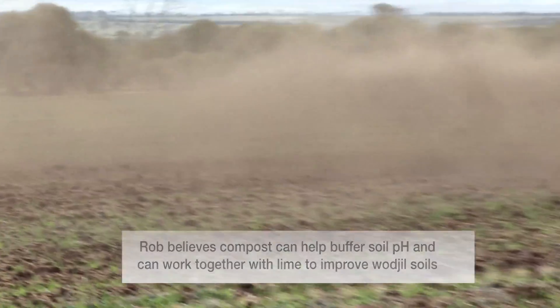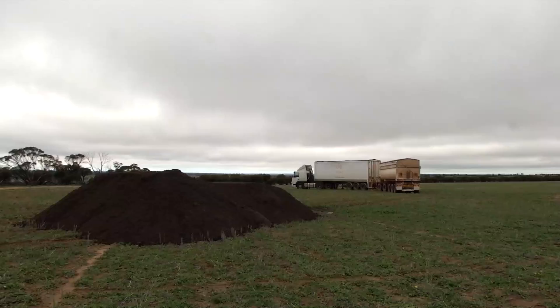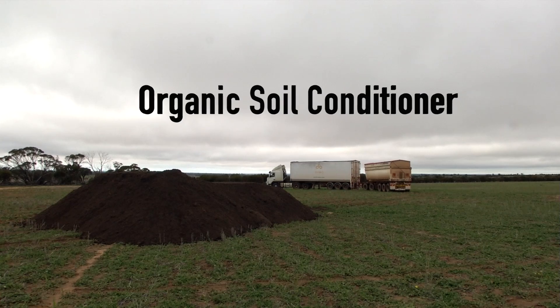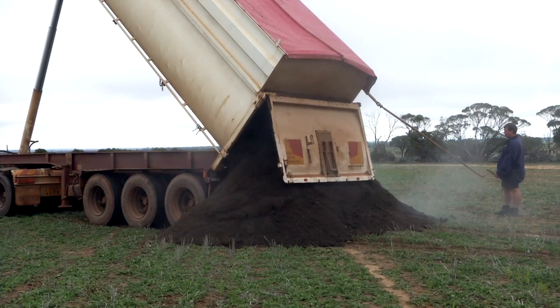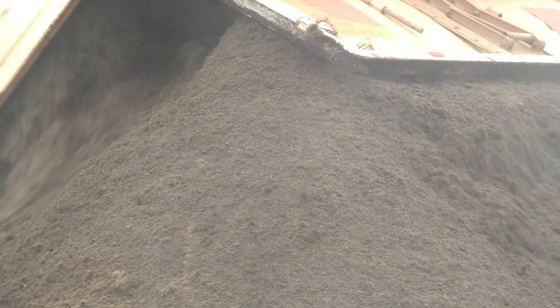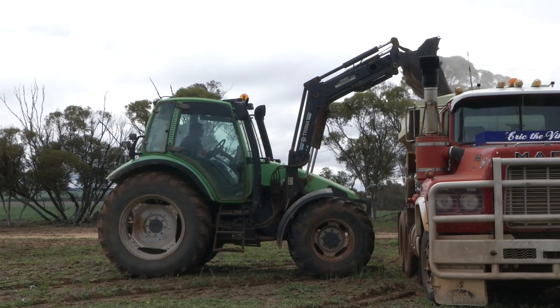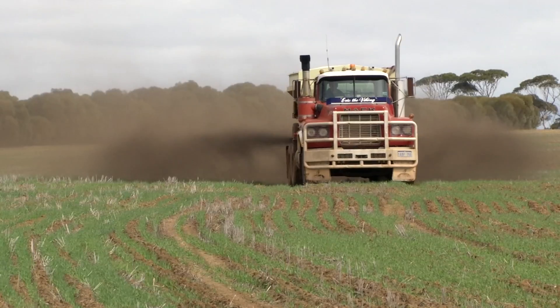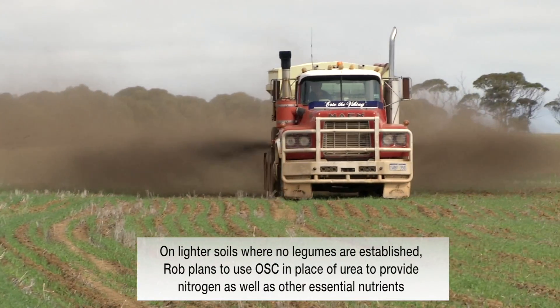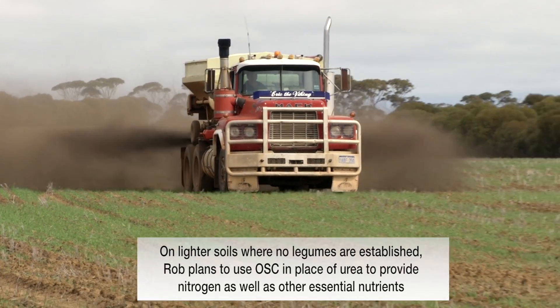That's what I'm trying with compost — it provides a lot of nutrients as well. The OSC from Metropolitan Waste is quite economic. Compost is one way we can go to help conserve moisture. We're going to apply it to this sandy Wadjul soil here. We've got some litmus barley which is acid tolerant, and the compost will give it nitrogen and also lots of trace elements.